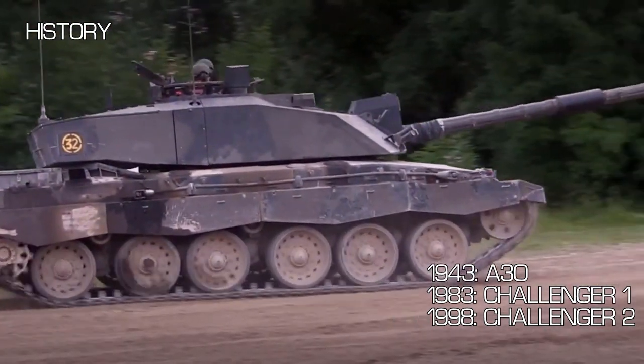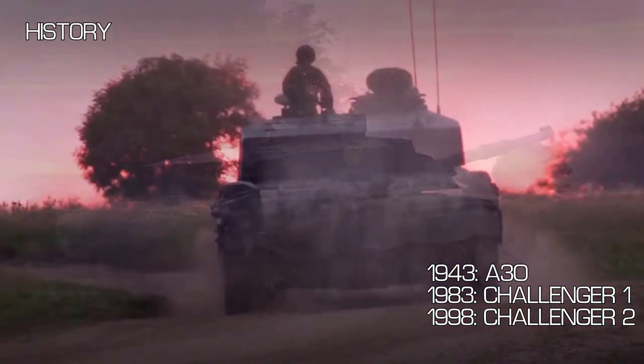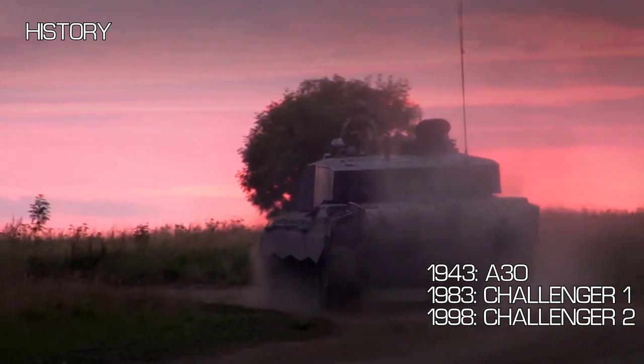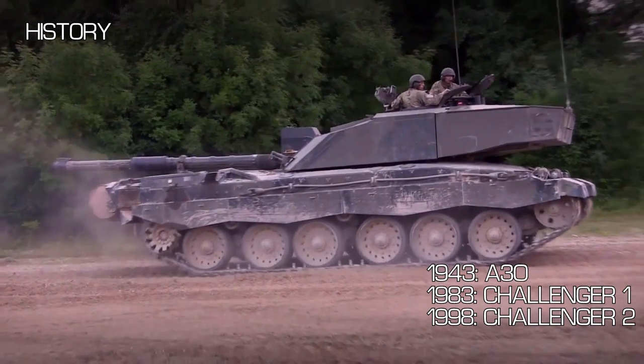After the design was submitted to the Ministry of Defence — the MOD as we call it — it was evaluated against the likes of the M1 Abrams and Leopard 2. Deciding to stick with the Challenger 2, in 1991 the MOD placed an order for 127 Challenger 2s and 13 driver training vehicles.